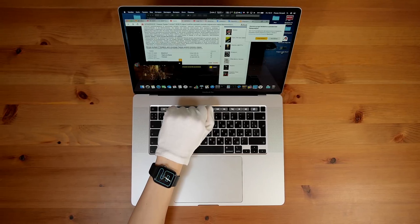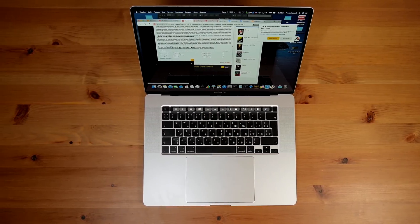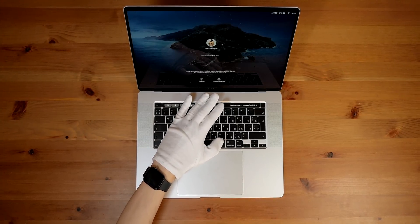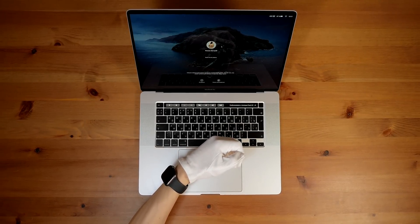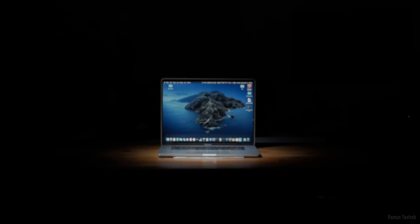Новый MacBook Pro 16 спокойно работает с Apple Watch и разблокируется простым поднесением. Часы также помогают устанавливать программы и совершать другие действия, как сканер отпечатка пальца. Но честно скажу: разблокировка часами срабатывает 8 раз из 10. Apple, допилите софт!